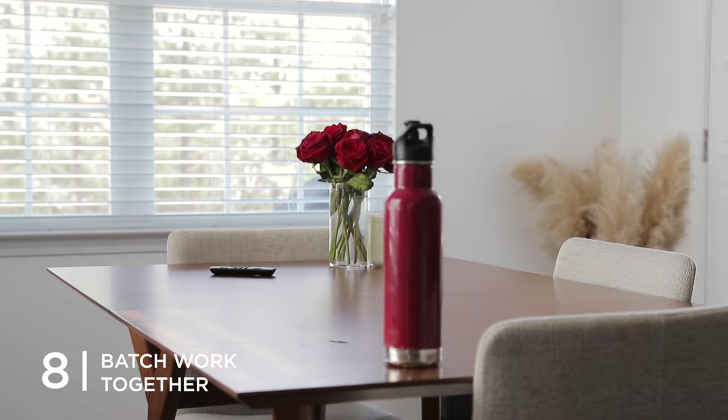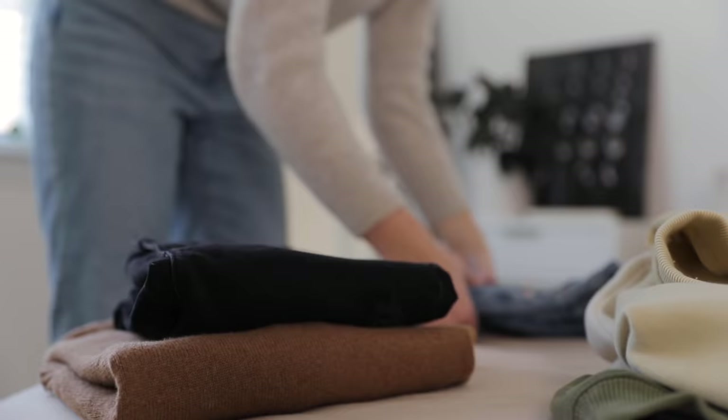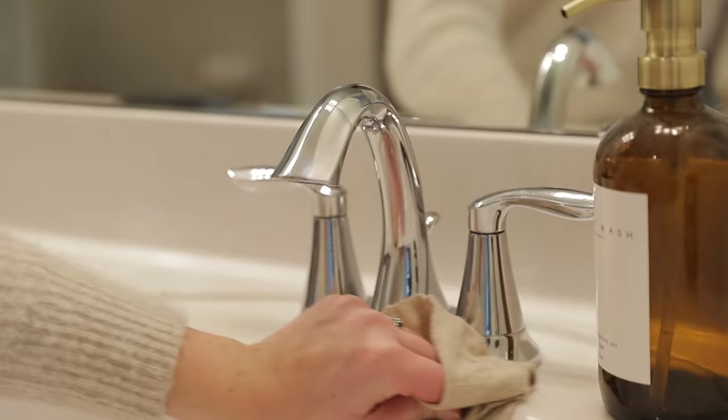Number eight is to batch your work — try to group like cleaning tasks together so you can save time by doing it all at once. If you come across a room with a dirty floor, why not do all the floors at once? There's a decent amount of time and energy that goes into setting up and putting away cleaning supplies, so making the most of that setup is smart. I often dedicate a few hours to a big cleaning day, pop on an audiobook, and get into the zone.